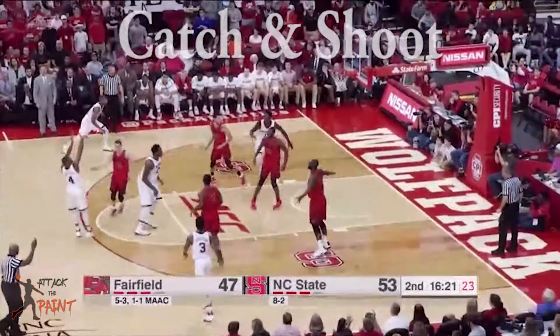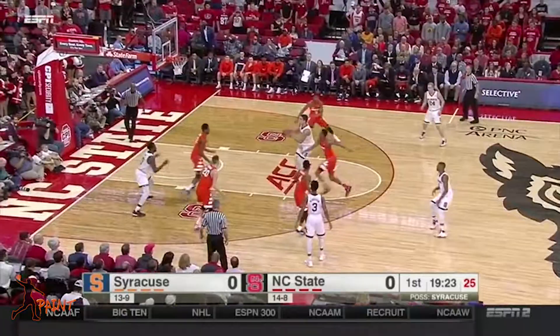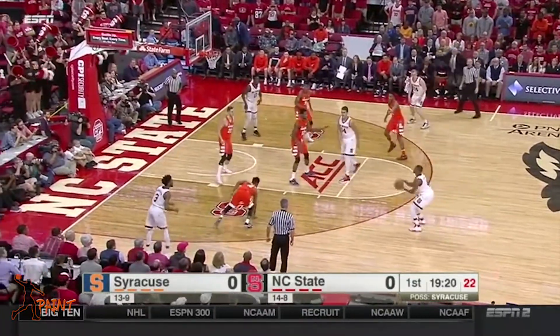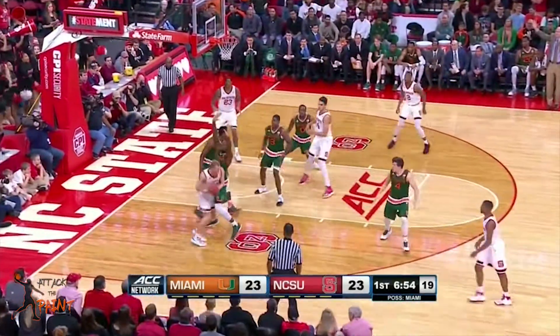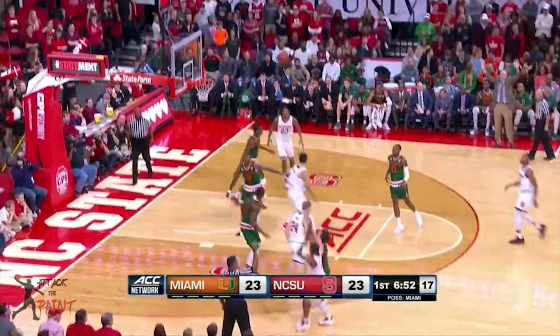Smith is good but not great when spotting up. He has a solid shooting form and he gets good lift on his shot. He shot about 36% from three and he has NBA range.